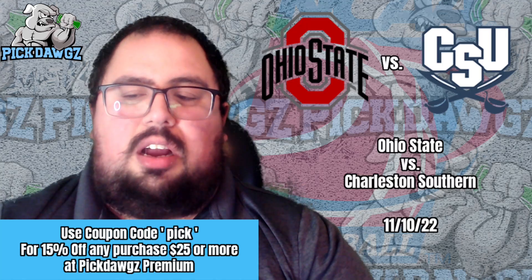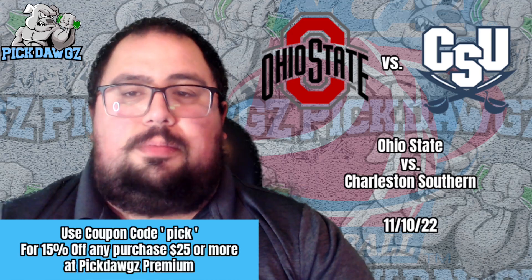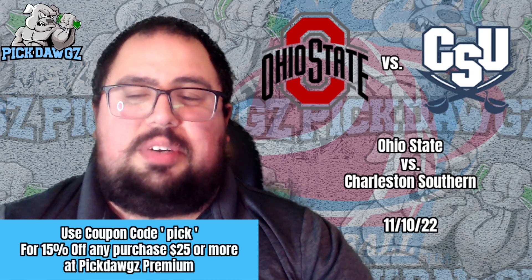What's up everyone, it's Chris from PickDogs.com here with your free pick in the Ohio State vs. Charleston Southern college basketball matchup going down Thursday, November 10th, 2022.